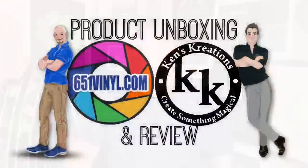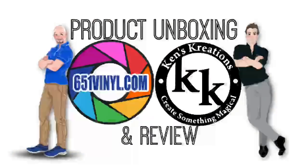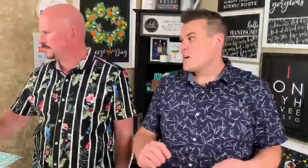Sean is going to be monitoring questions — make sure they're all in caps. So if you are not familiar with 651vinyl.com, they are a wonderful company.